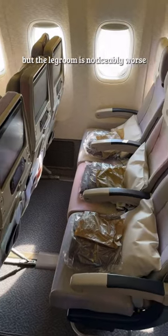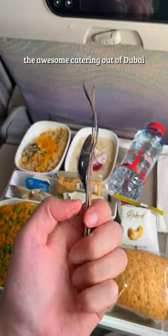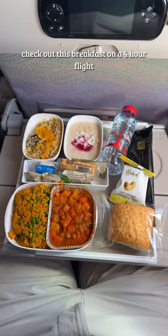The seat is comfortable, but the legroom is noticeably worse than on their A380. But you know what's not worse? The awesome catering out of Dubai. Check out this breakfast on a four-hour flight.